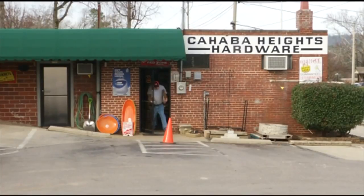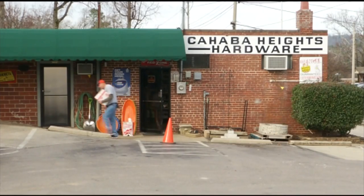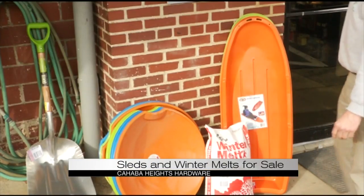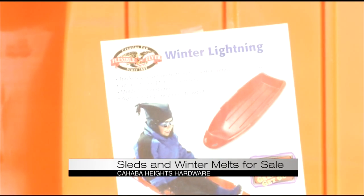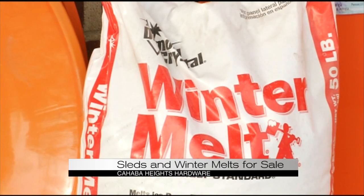Stock up on supplies to get the most out of your snow day tomorrow, at least for your children. Hobbit Heights Hardware in Vestavia Hills has sleds for sale to keep children preoccupied while they're out of school. But if you don't want to enjoy the snow, you can buy some ice melt to keep your stairs and sidewalks protected.